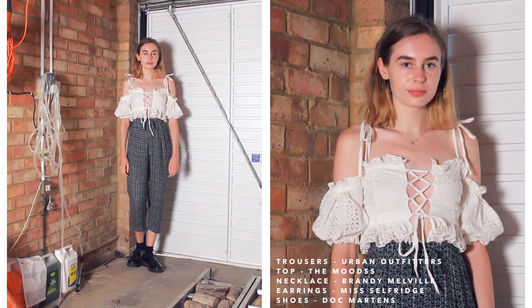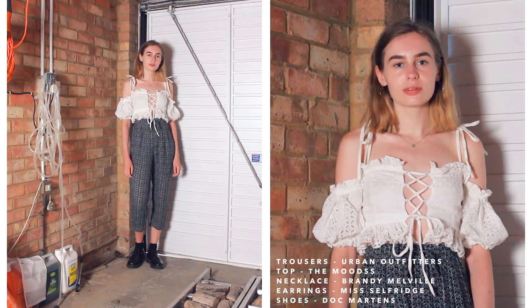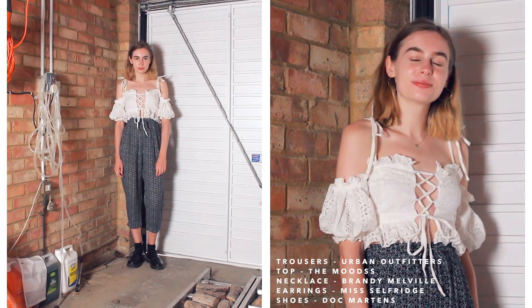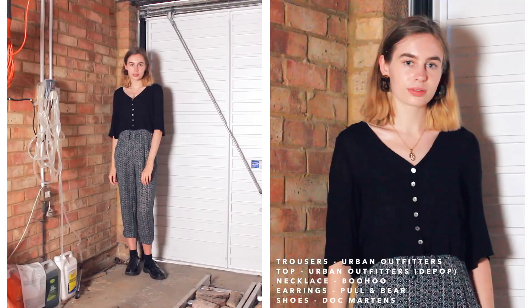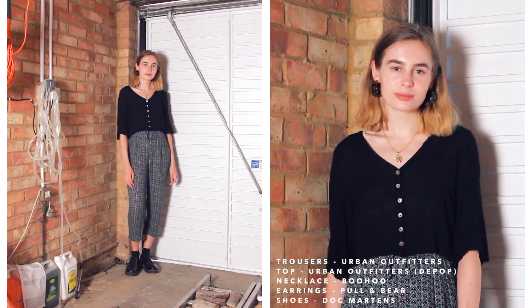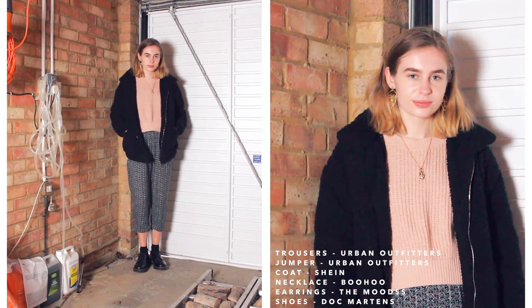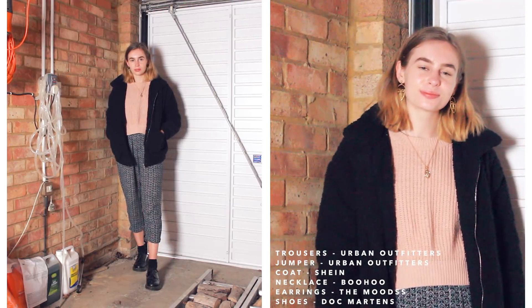The next trousers are probably the closest thing I own to tracksuit bottoms — my sort of comfy trousers. For the first outfit, to contrast with the comfy feel, I've gone for this off-the-shoulder top which is quite fancy and intricate. Then the next outfit features the button-down top again — a wardrobe staple that makes every outfit look good and classic. For the last outfit I've gone for this cropped but baggy pink Urban Outfitters jumper and then topped it with a really fluffy coat — comfy and cosy for colder weather.